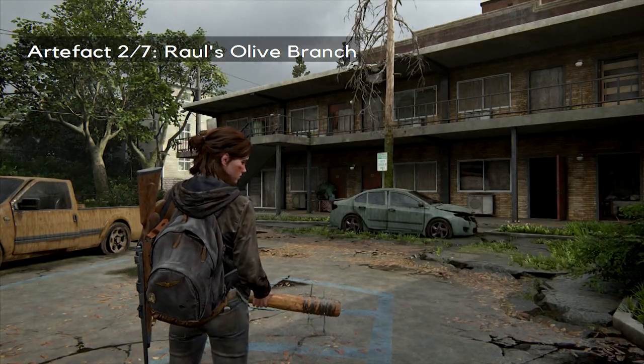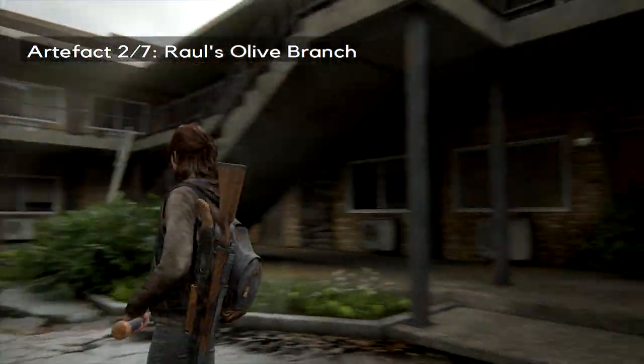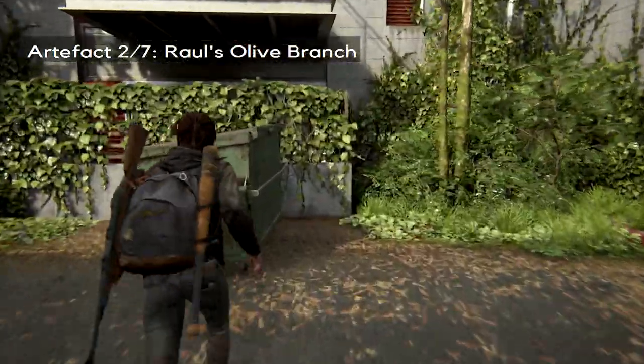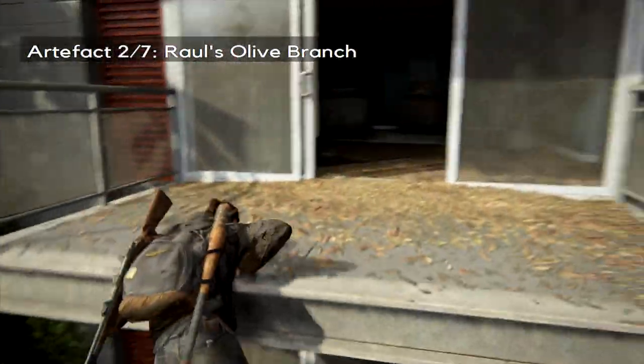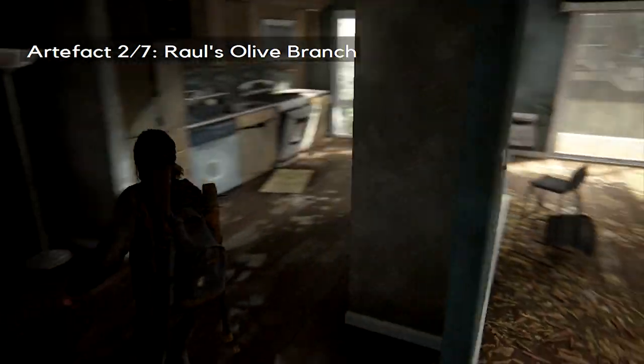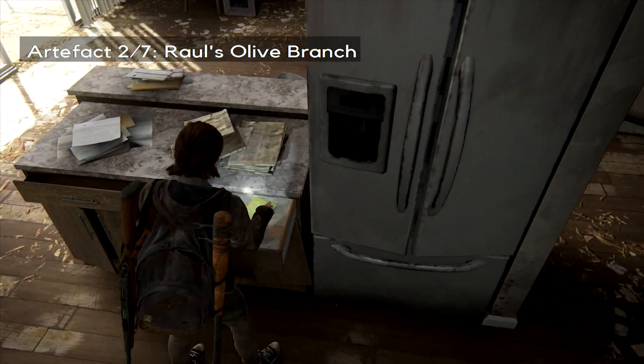On the other side of the inn, or the motel, you'll notice an apartment block just to the side. You need to move that green rubbish bin from the right so you can climb up, and you'll notice that the first document you'll find is right here in the kitchen.